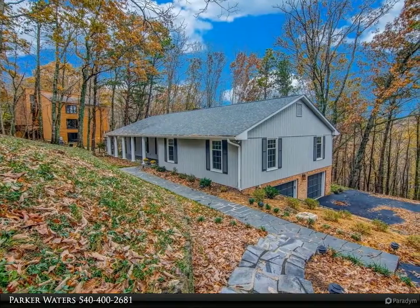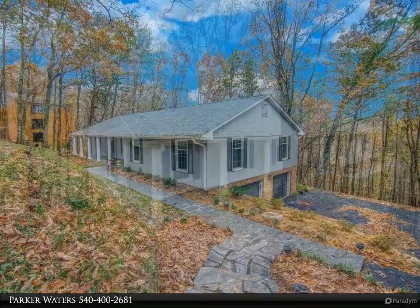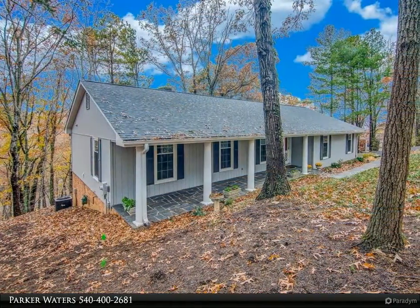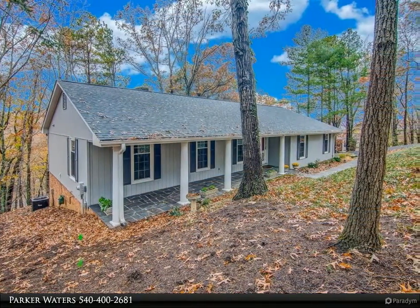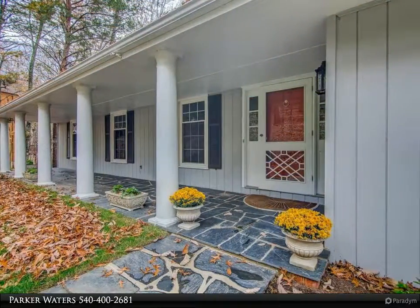Beautiful home in the highly sought-after Hunting Hill subdivision. Three bedrooms on the main level with two full baths. Large lower level with a fourth bedroom and full bath. Relax on the very private screened porch with family and friends, with audio wired throughout the main level.